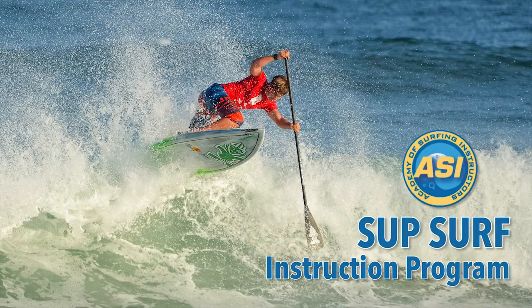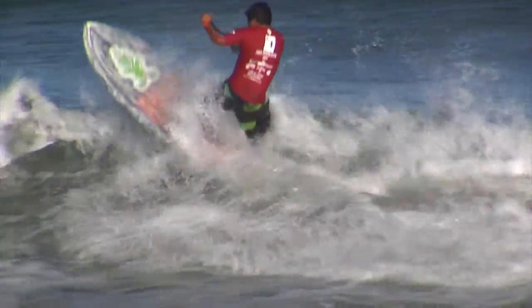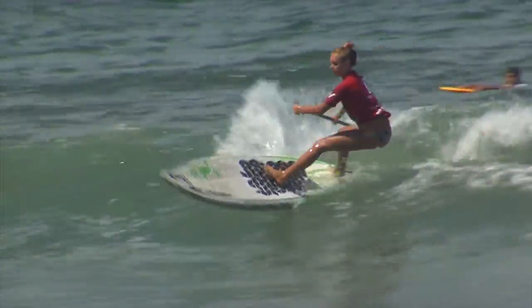We also have a certified SUP surfing instruction program — level 1, 2, 3, and 4 SUP surfing with certified ASI instructors. Come on down, take a lesson or a surf trip with us, and if there are waves, we'll get you into it on the best product out there in the market right now.